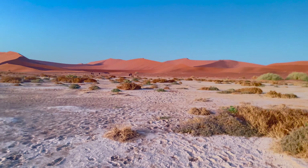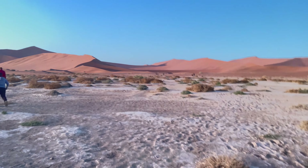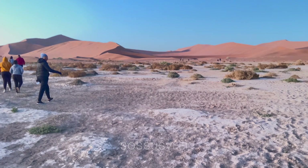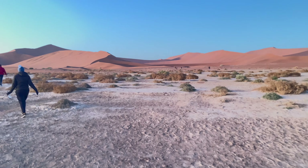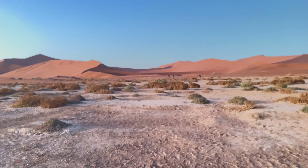Apparently it's called Sossusvlei because it used to be the source of water — so everything got water from the Sossusvlei. And then the Dead Vlei is named the Dead Vlei because of the trees that have been dead over 600 years.